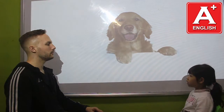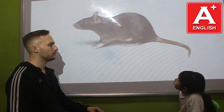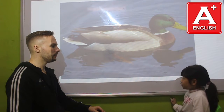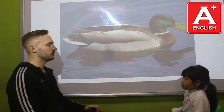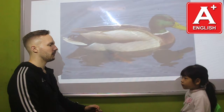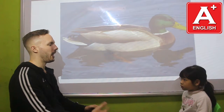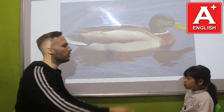What animal is this? It's a dog. What animal is this? It's a cat. What animal is this? It's a mouse. What animal is this? It's a duck. Do you like ducks? No, I don't. What animals do you like? My favourite animal is a cat. Very good. And you? My favourite animal is a cat too.